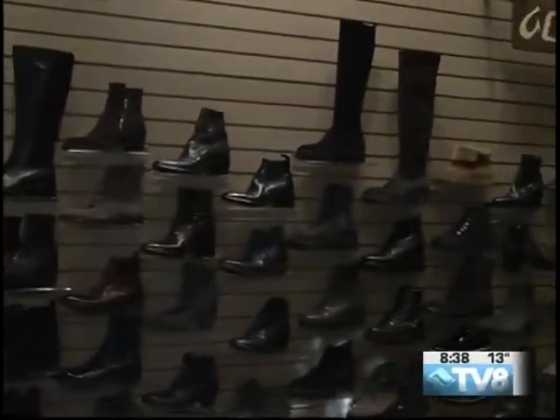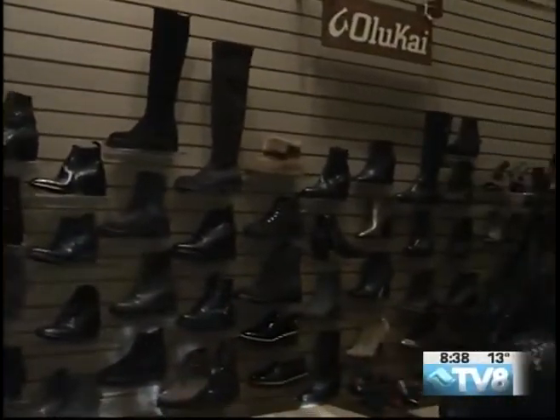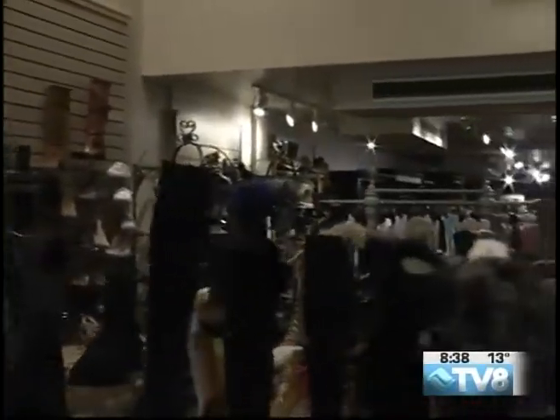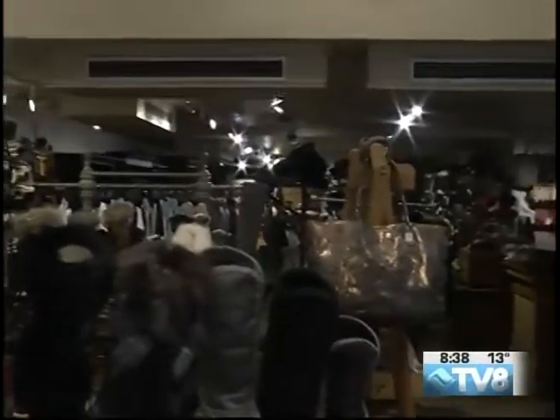Welcome to Veil Boot and Shoe. This is kind of like my mecca as far as the variety, and also the way that they keep your feet nice and toasty and warm and looking fashionable at the same time.